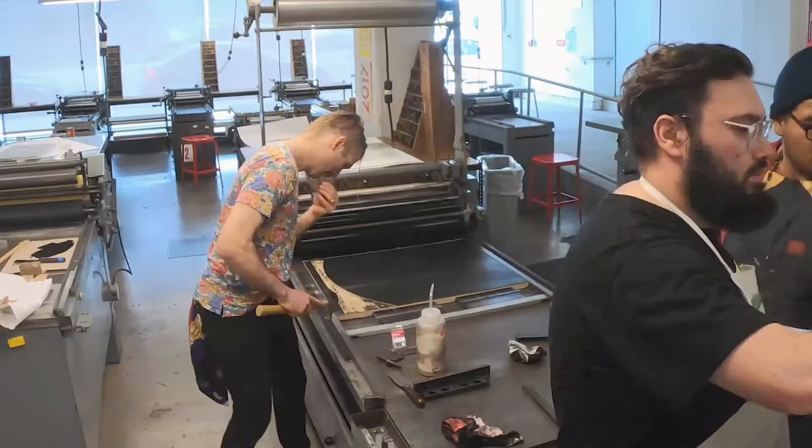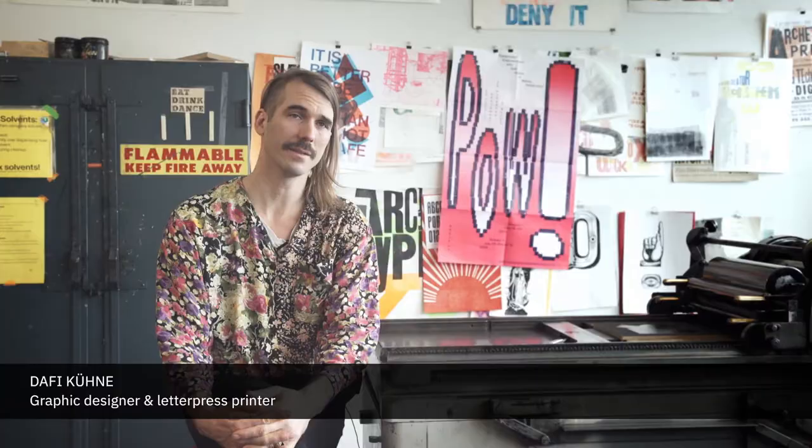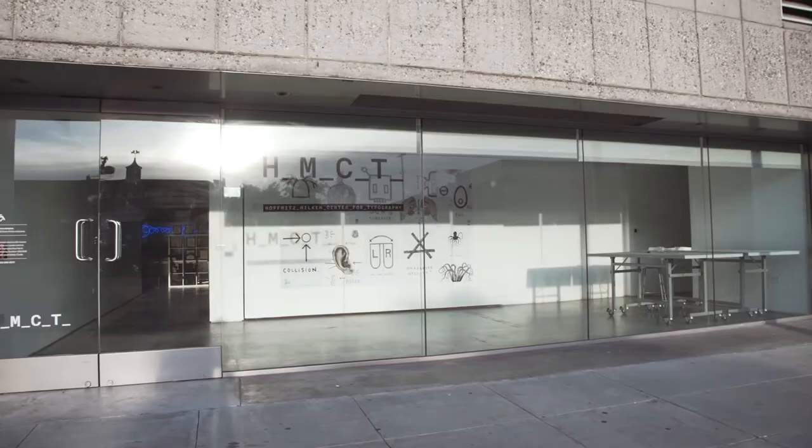My name is Daffy Kuna. I'm a designer and letterpress printer from Switzerland. I'm here for the week as the designer in residence here at the Huffmans Milken Center for Typography.